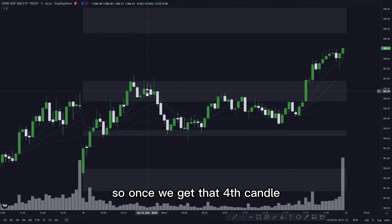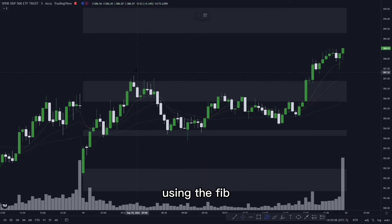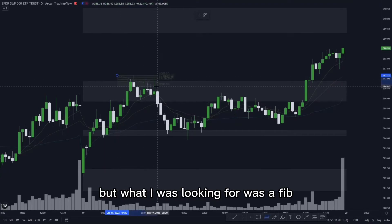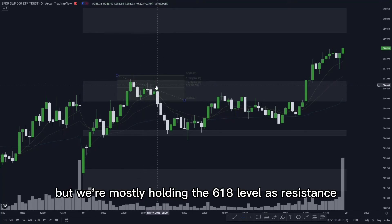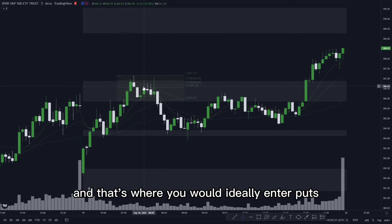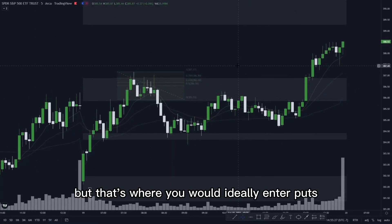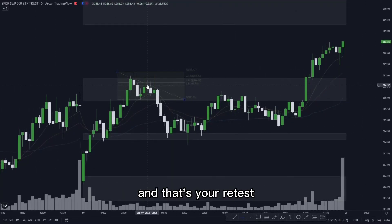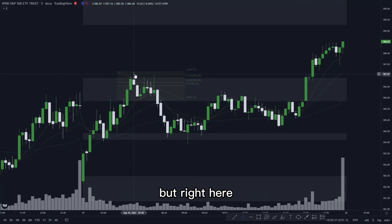The third candle after the swing high is also a lower high, and the fourth candle after the third is also a lower high. Once we get that fourth candle we can start looking for a retest. You can use the fib or just use the zone if we're a little lower. What I was looking for was a fib retest — we come up and reject off of the 618, touching the 786, but mostly holding the 618 level as resistance. That's where you would ideally enter puts.